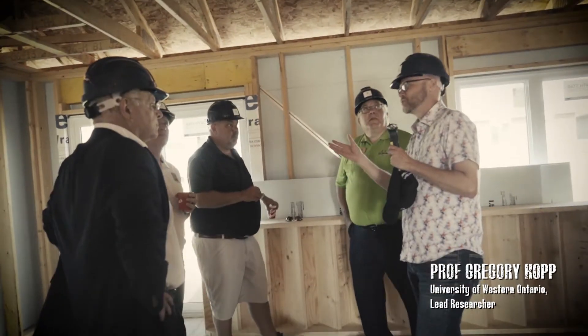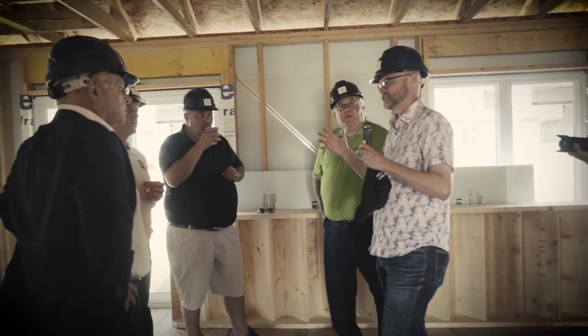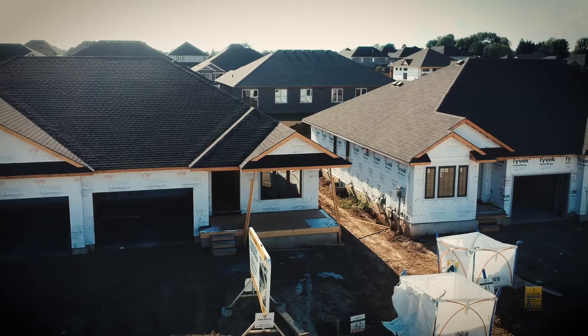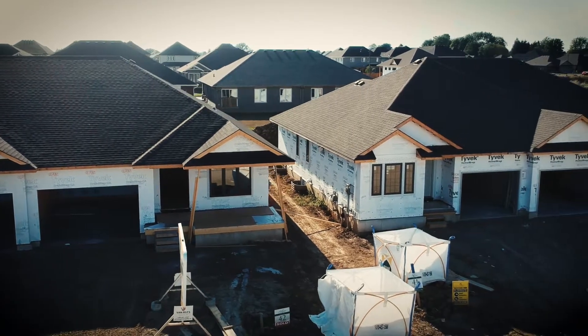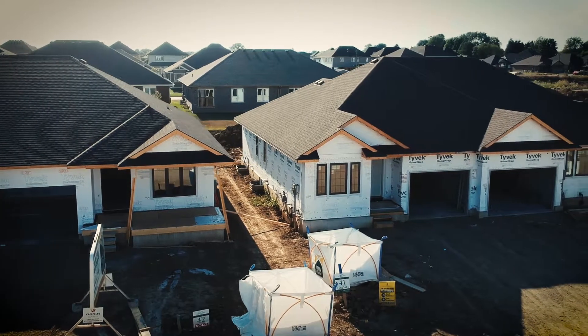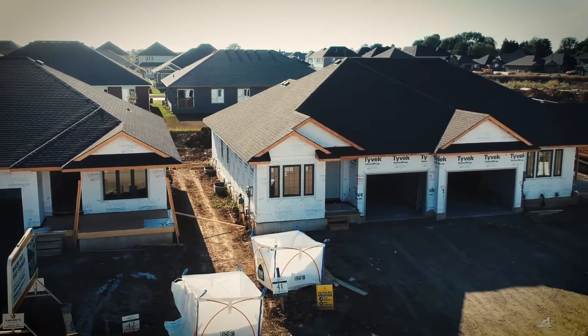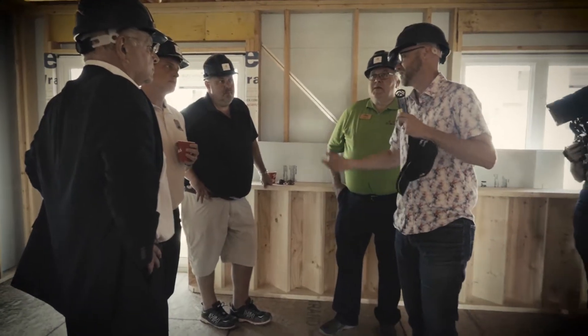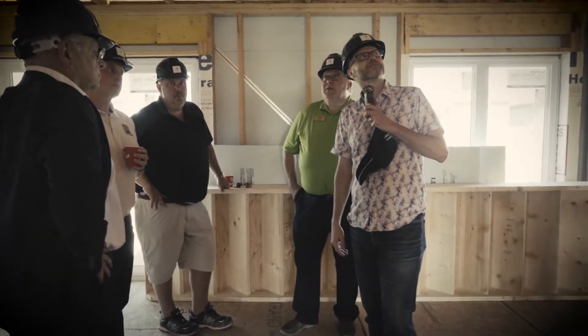The way the wind works is the pressures can be very high in localized areas, and one of the highest places is around wherever there's a sharp edge. Right at the ridge is a very high wind load, and if you have a small piece there that's not very stable, you're going to lose that. Now you have a hole for rainwater to get in — and these storms come with rain — so that's a mess.